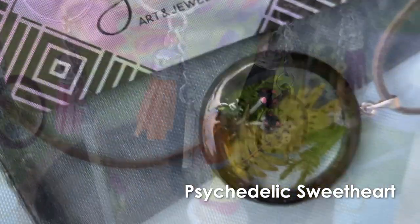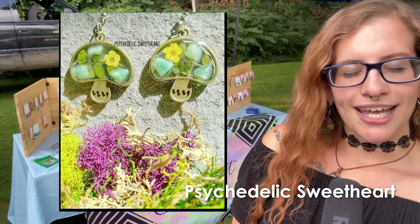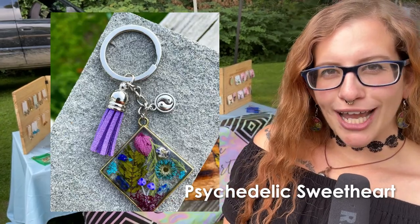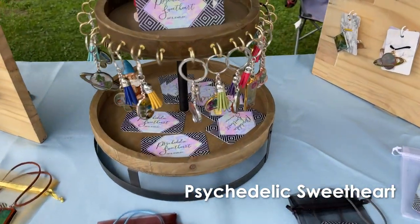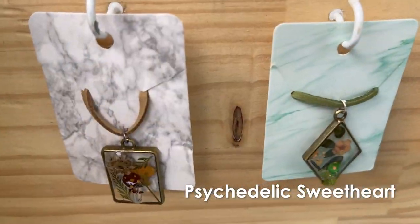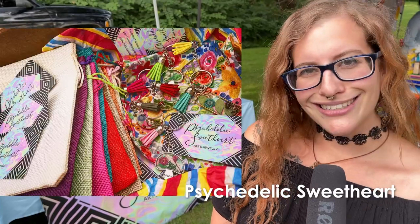My name is Felicia. I am the owner of Psychedelic Sweetheart, located out of Stroudsburg, Pennsylvania. I make handcrafted pendants, earrings, and keychains. I use real dried and pressed greens, different crystals — everything is embedded in resin to give it a nice glass-like finish, and everything is on a suede cord with some beads. All your natural goodies.